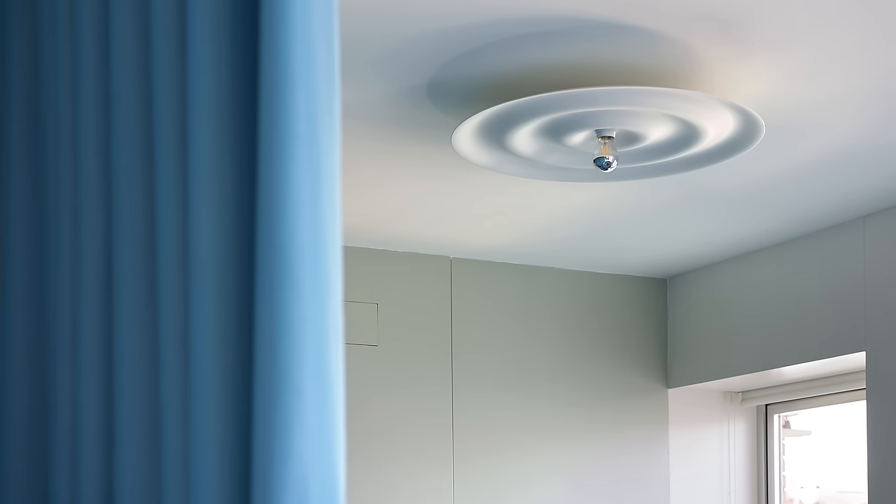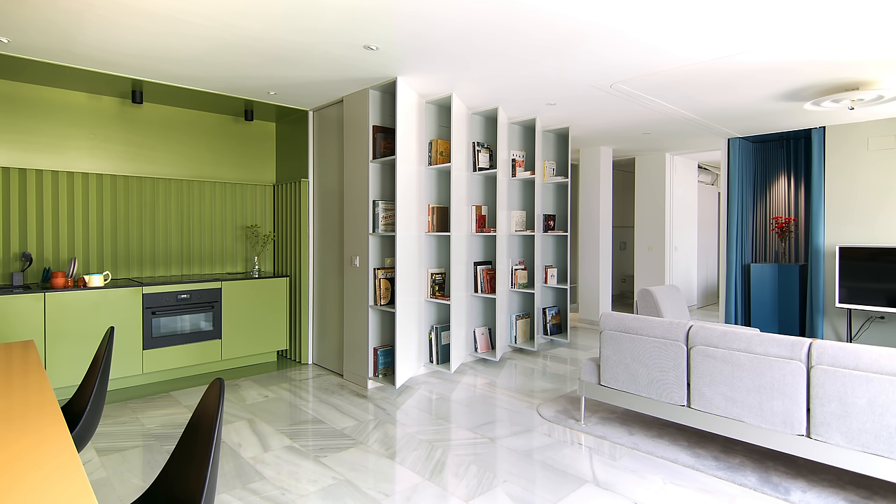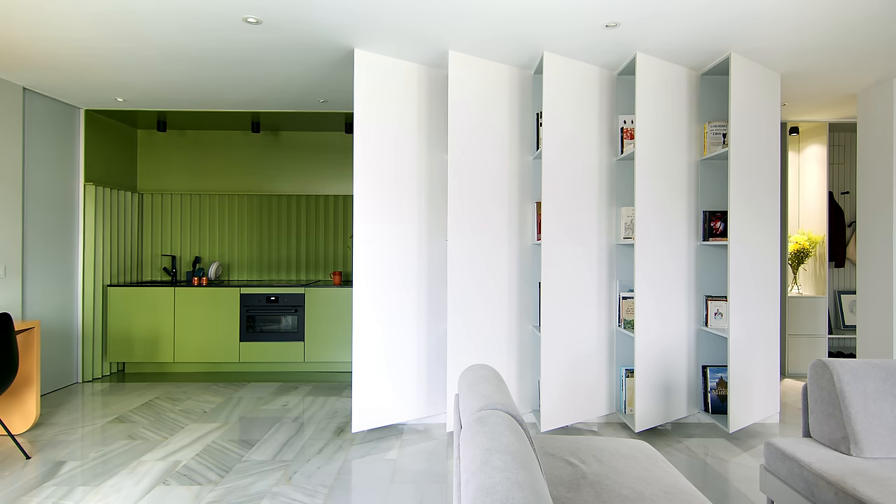We added a metallic white ceiling light with a ripple effect to remind us of the waves of the curtains. Just outside the living room, there is a custom-made zigzag shelving system that is not visible from the entrance, to keep the area from looking cluttered.